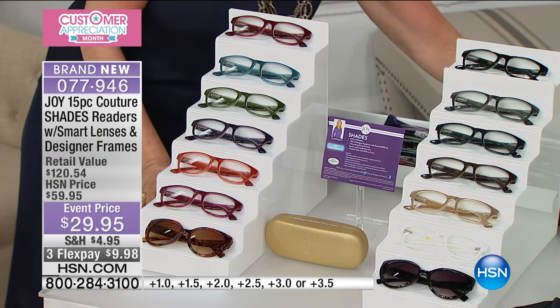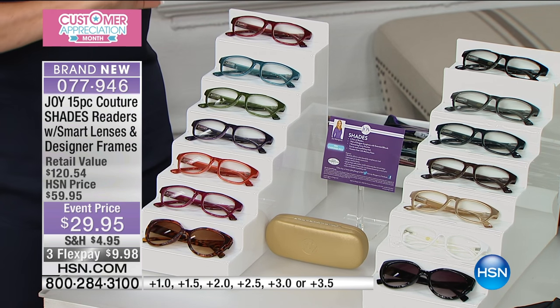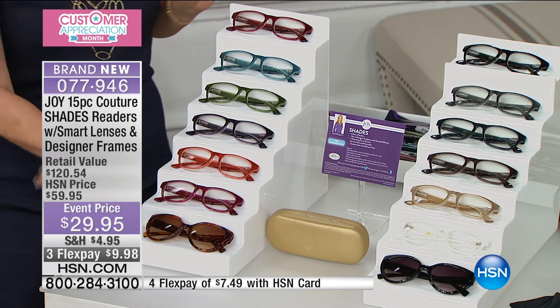It comes out to $4.28 a pair of readers. Almost $100 off the retail. Unbelievable. That is absolutely unbelievable. These are perfect optic quality. We will talk about that.